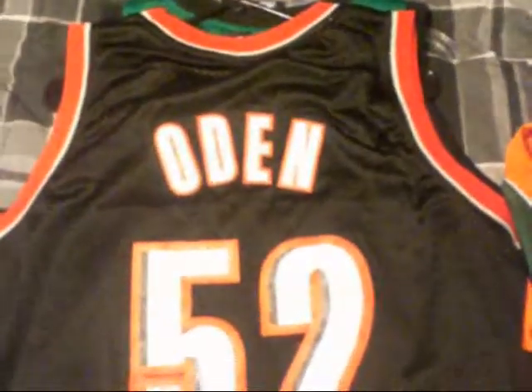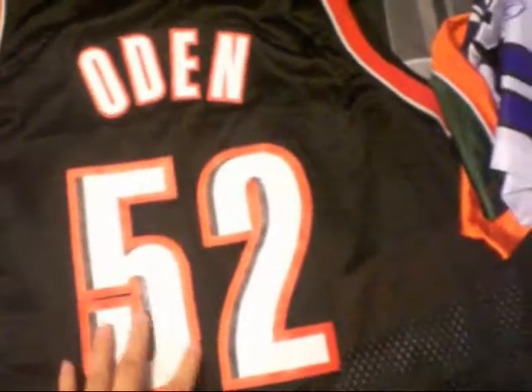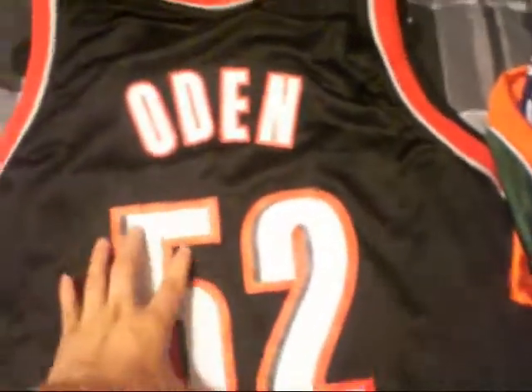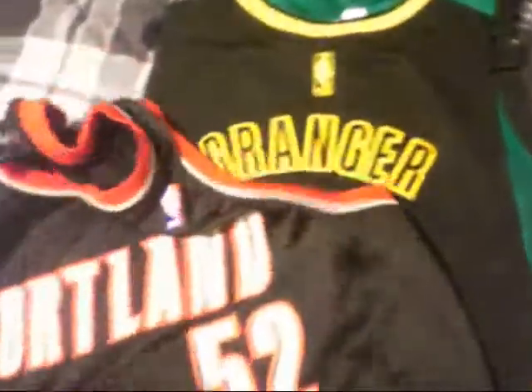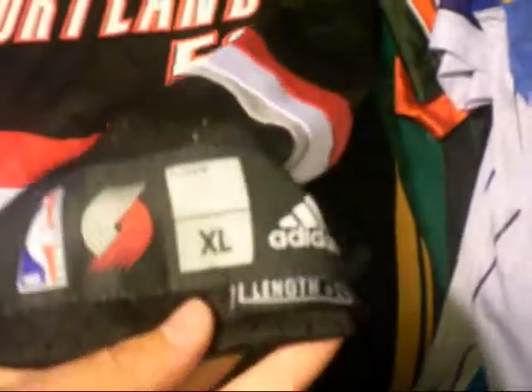Next one is a Trailblazers Odin jersey, number 52. This one's stitched in as well. Portland — this is all stitched. Got the Adidas at the top. Size XL.